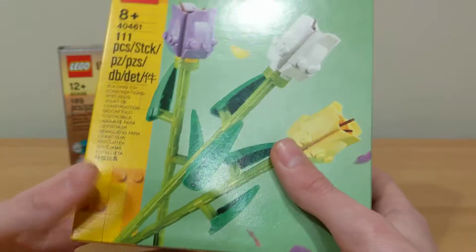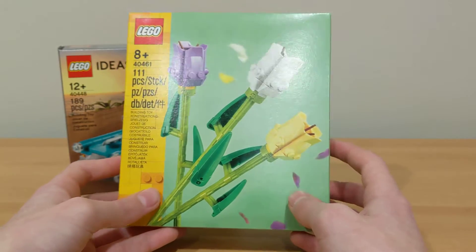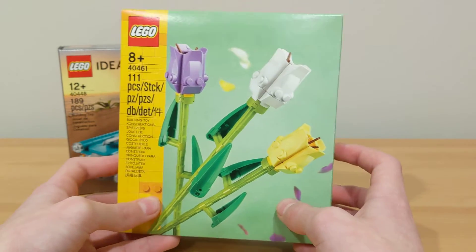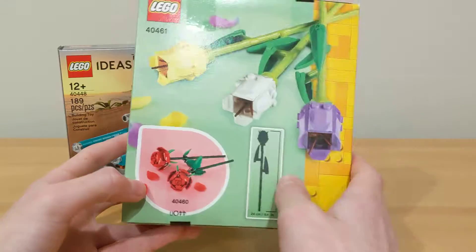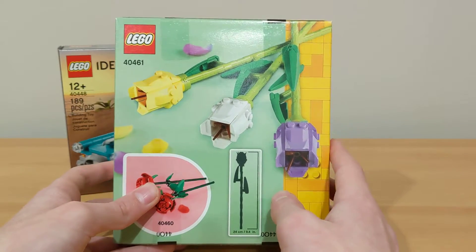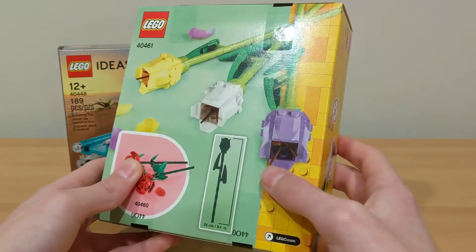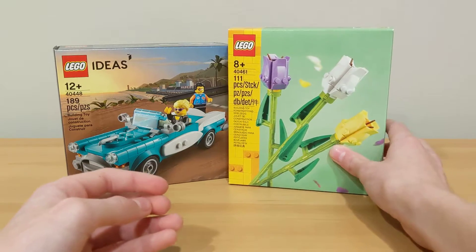Next up I have set number 40461, the LEGO Tulips, which is also a really cool set. I'm going to get the LEGO Roses as well, and I personally like the Roses a little bit better — you can see them on the bottom. This set comes with a yellow, white, and purple tulip, so that's a really cool set.